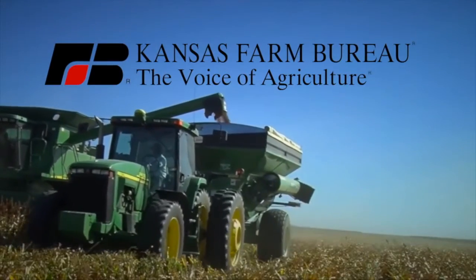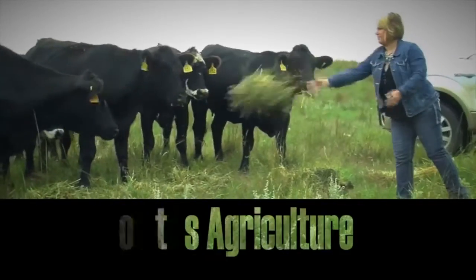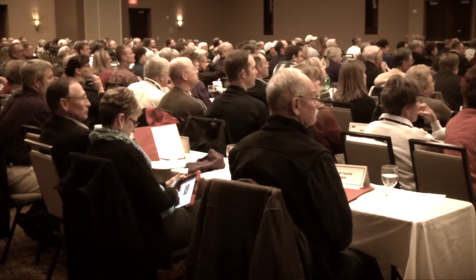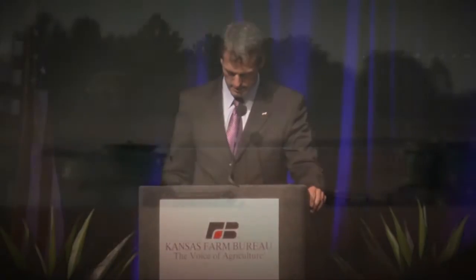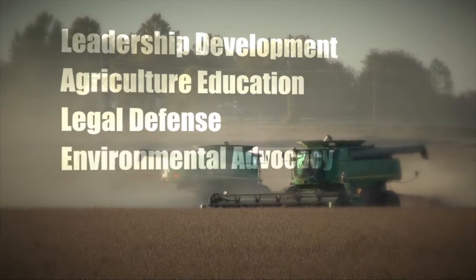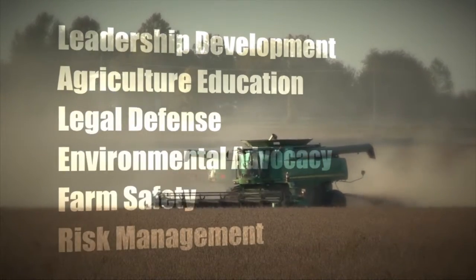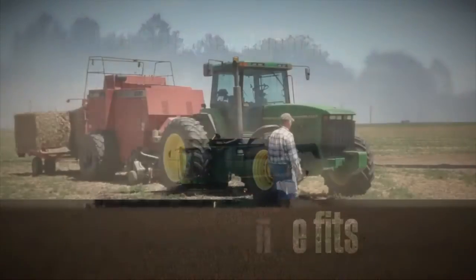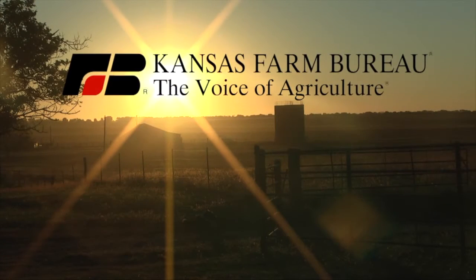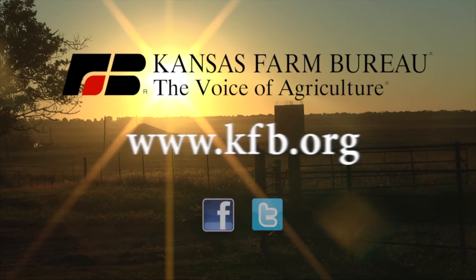Kansas Farm Bureau, the voice of agriculture, represents grassroots agriculture. The state's largest and most powerful farm organization stands up for its members through leadership development, agriculture education, legal defense, environmental advocacy, farm safety, and risk management. Members also enjoy money-saving benefits. To join or to learn more, go to www.kfb.org or find us on Facebook and Twitter.